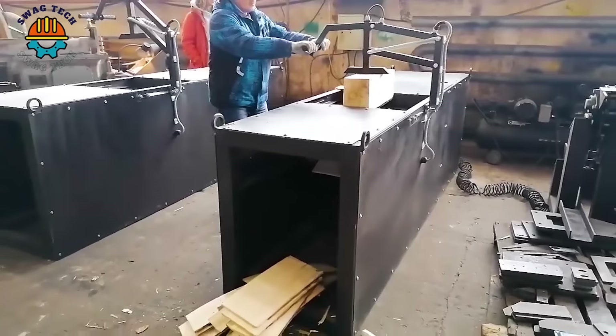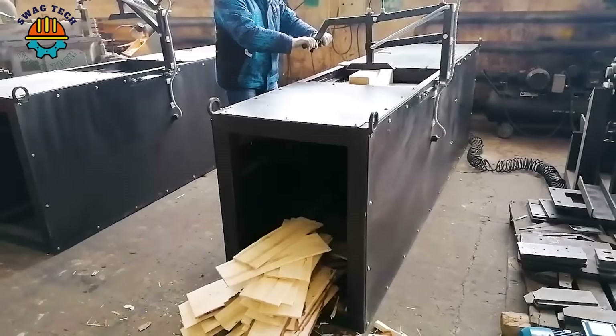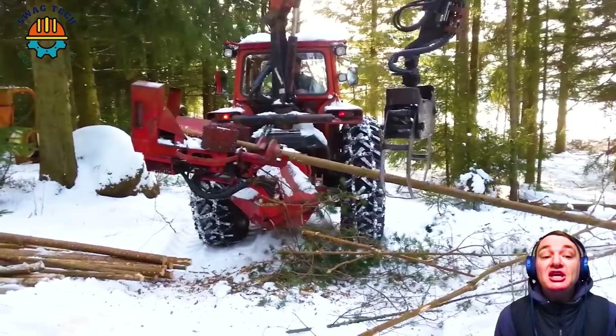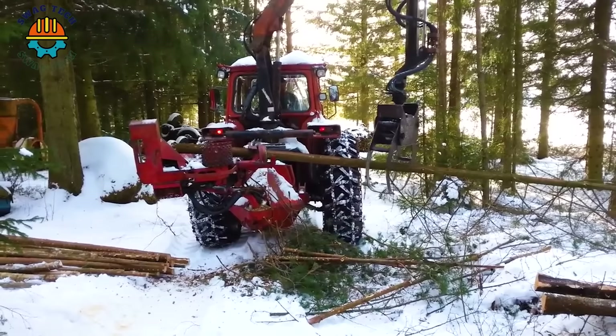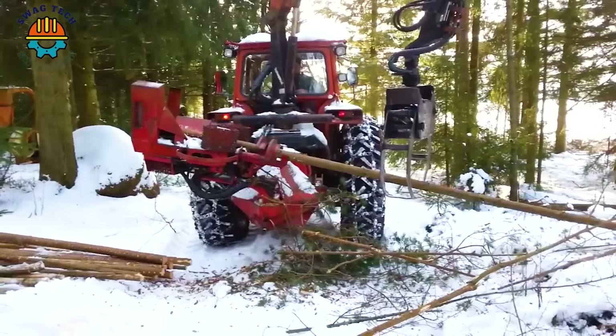This firewood processor is an excellent example of how technology and the human mind combine to create a powerful and efficient tool. The Noca Processor 350 is a wood processor designed to split trees into firewood or smaller pieces of wood for use as fuel or woodworking. With outstanding capacity and performance, this machine can process large quantities of wood in a short time, processing wood into final products or as renewable fuel.